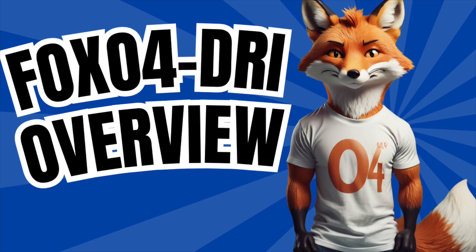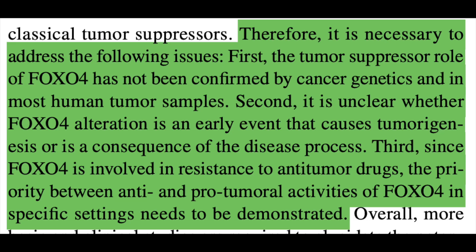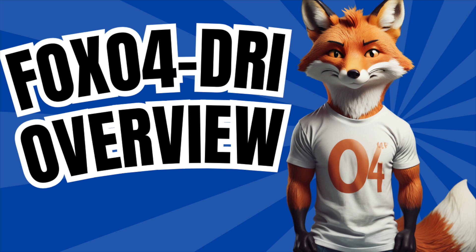Recognizing that we don't know everything is an important and beautiful part of research. Addressing concerns and unknowns, although frustrating to some, is a hugely important piece of the puzzle in making sense of experimental peptides. In this literature review — linked in the description below along with all resources consulted — some of the reasonable things that need addressing are: the fact that the tumor suppressor role of FOXO4 has not been confirmed by cancer genetics in the majority of human samples; that it's unclear whether alterations in FOXO4 cause cancer or conversely are a consequence; and that we need more clarity on whether the compound is pro-cancerous or anti-tumoral in nature. Although a bit hyped up as anti-malignancy, there is a sect of data showing FOXO4 is involved in resistance to chemotherapeutic drugs.